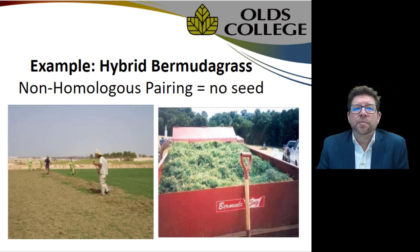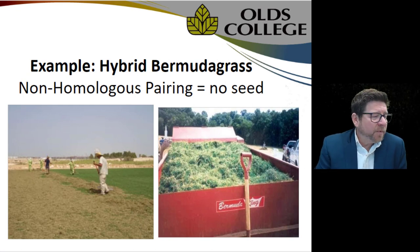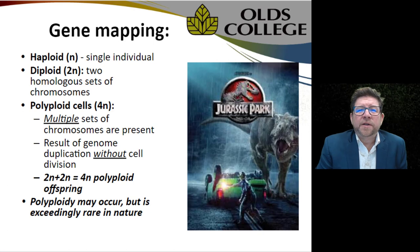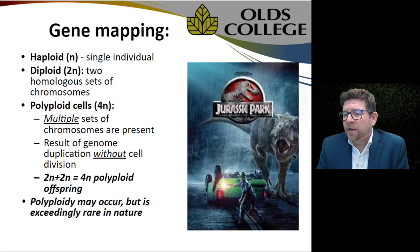We've produced non-homologous pairing partners through breeding — a great example is the bermudagrasses grown on sports fields and golf courses down south. Some high-end varieties like TifEagle are infertile; we've bred them to express certain attributes we want, but at the cost of not producing seed anymore. They propagate only vegetatively. In these images you can see aggressively verticut and dethatched stoloniferous bermudagrass being physically moved to another location as a vegetative living transplant.